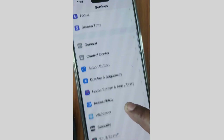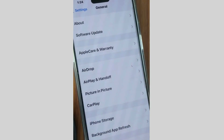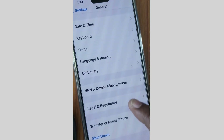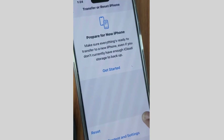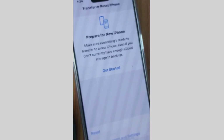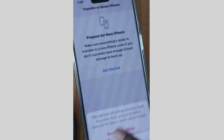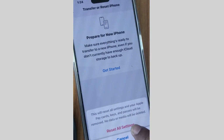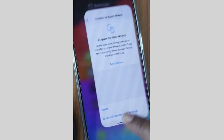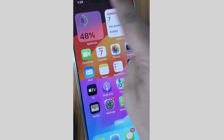Next, go back to Settings and tap on General. Scroll down and tap on Transfer or Reset iPhone, then tap Reset, and choose Reset All Settings. Unlock your iPhone with your passcode, confirm Reset All Settings, and check whether the issue of your screen not turning off is resolved.